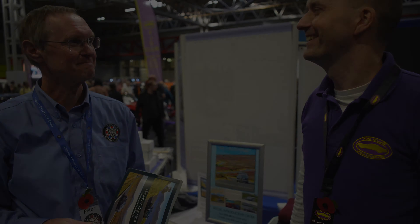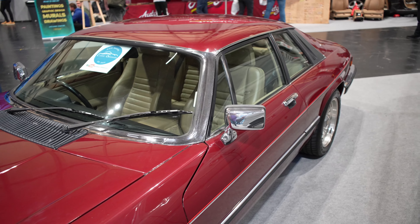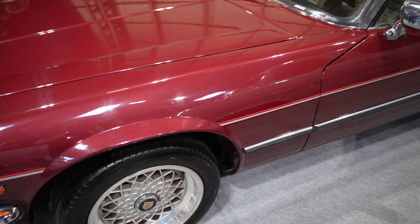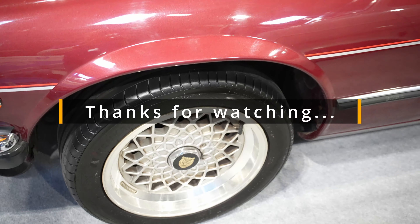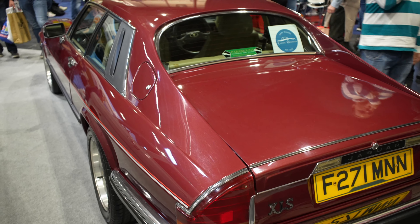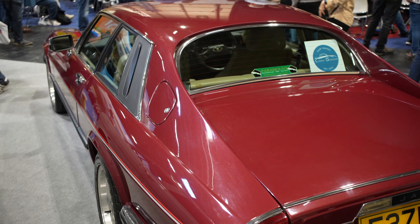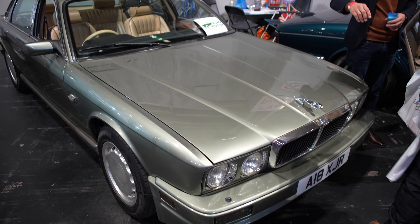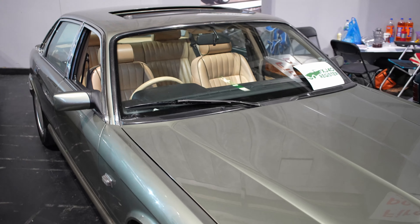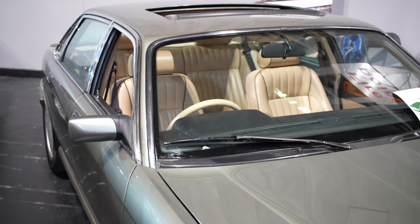Thank you very much for watching. If you enjoyed the video, please consider giving a like and maybe a subscribe. A big thank you to all the interviewees, and a special shout-out to the XJS Club, the Jaguar Breakfast Club, and the XJ40 Register.